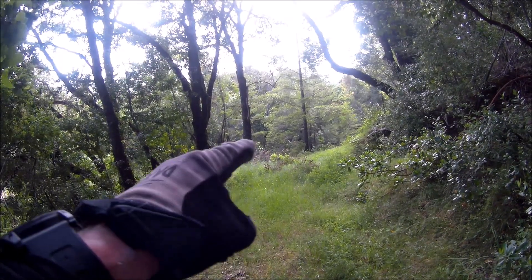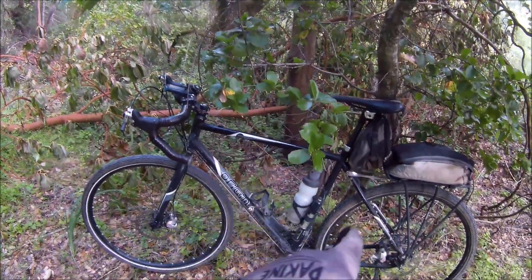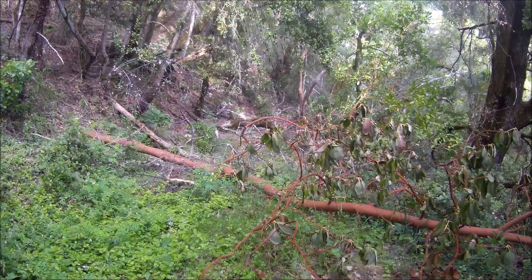We're up here on the canyon trail — this is what I call fire engine corner. I've got the bike stashed down on this old abandoned section of road and I'm just going to hike down.